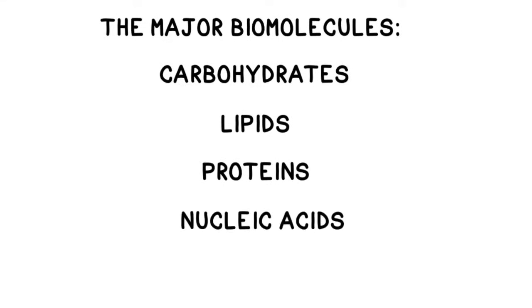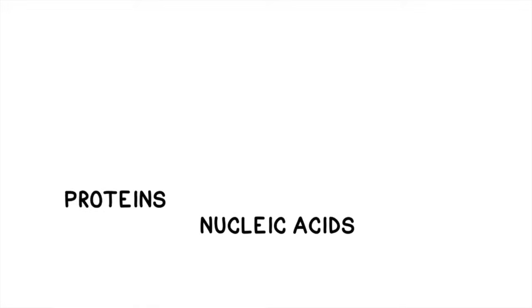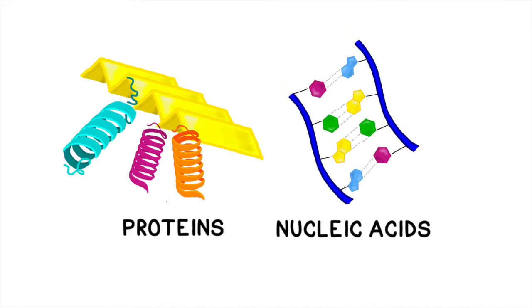Remember that there are four major groups of biomolecules—carbohydrates, lipids, proteins, and nucleic acids. In the first half of the 20th century, scientists still weren't entirely in agreement about which biomolecule passed genetic information from parent to offspring. Many believed it to be proteins because they're so large, structurally complex, and have so much variety.